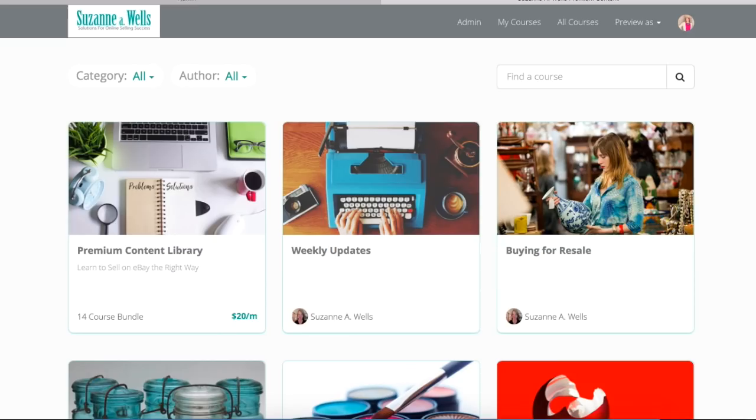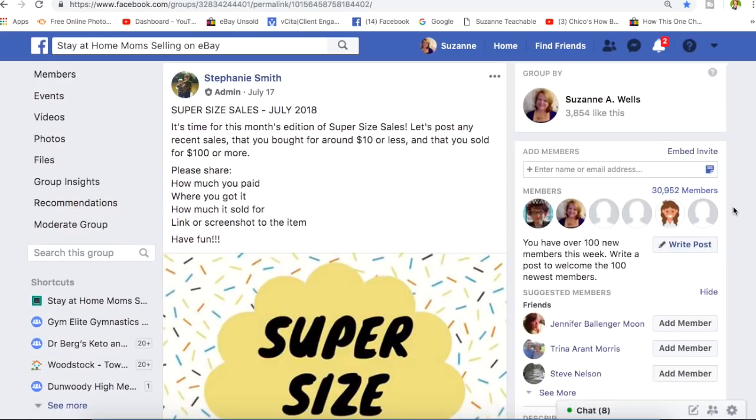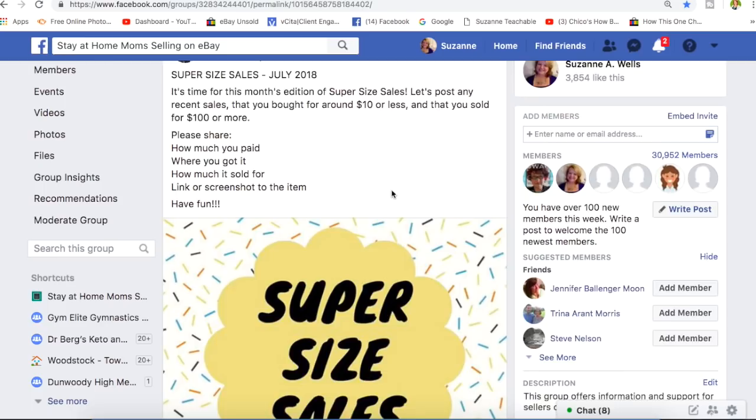We're going to get into the video about $100 sales now. This is going back to July 2018 — items that sold for over $100. I do these videos because anybody can find this stuff. If you know what to look for and you make mental notes, pause the video, do screenshots, and study this information, you're going to be a smarter seller and a smarter sourcer.